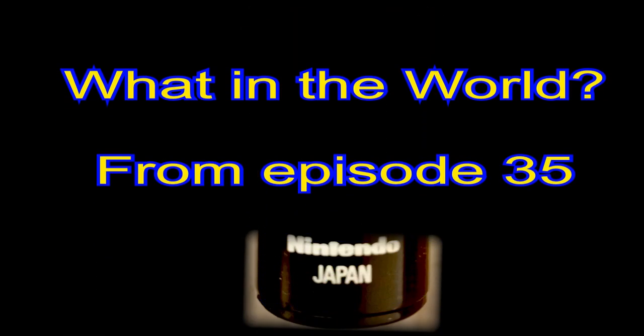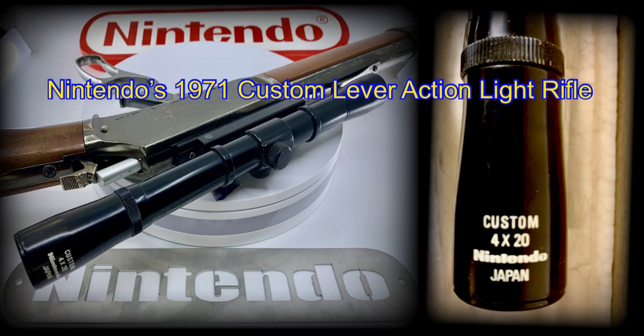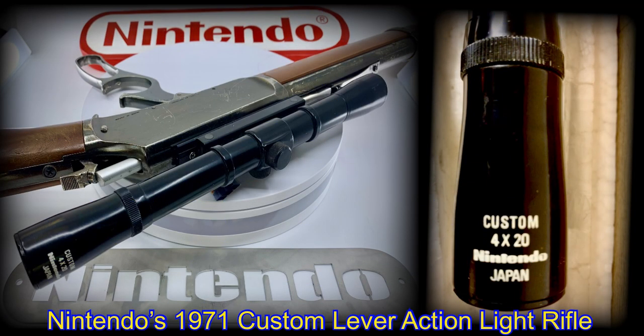Well we can clearly see the Nintendo name and the word Japan, but this is a really obscure item. It was the telescopic side-off of the 1971 Nintendo light gun called the Custom Lever Action Rifle — a link in the comments will show you the whole episode. This is a quality item and Nintendo's first ever light gun.